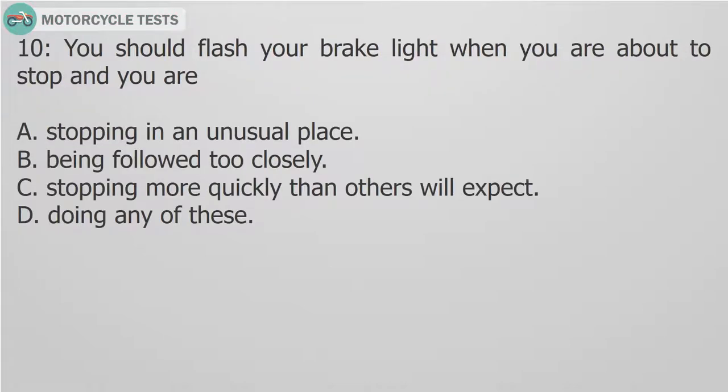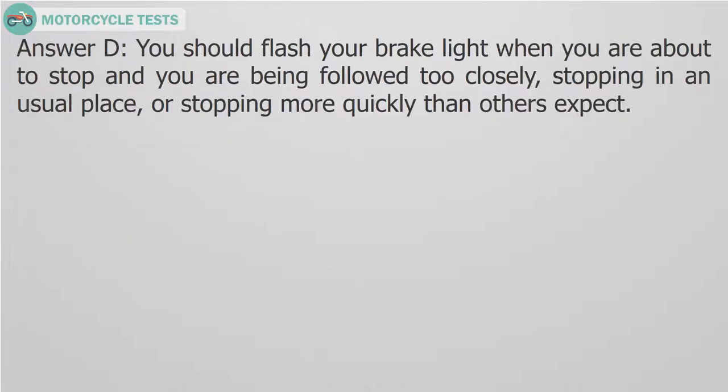Question 10: You should flash your brake light when you are about to stop and you are: A. Stopping in an unusual place. B. Being followed too closely. C. Stopping more quickly than others will expect. D. Doing any of these. Answer D. You should flash your brake light when you are about to stop and you are being followed too closely, stopping in an unusual place, or stopping more quickly than others expect.